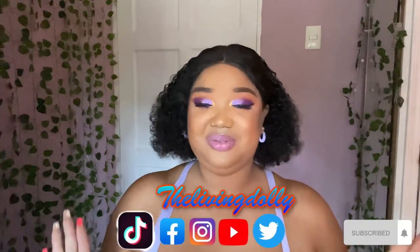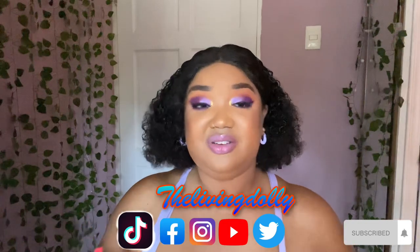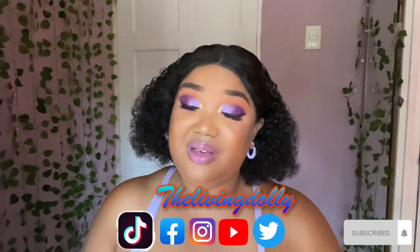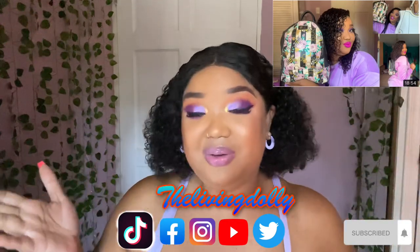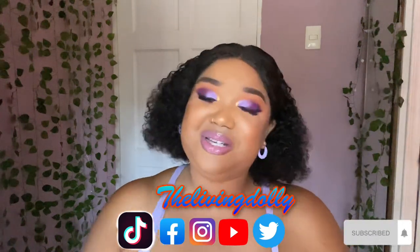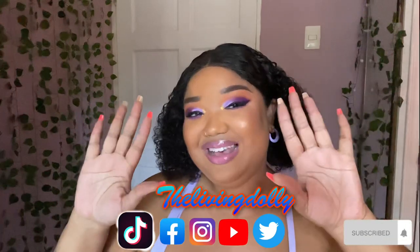Thank you so much for watching. I hope you enjoyed my quick updated 'what I have in my handbag' video. If you want to see the previous version from 2021, I'll link it in the description box below. Thank you so much for watching and subscribing — if you haven't already, I'm waiting! Don't forget to like, comment, share, and subscribe for more beauty, fashion, travel, and lifestyle videos from your girl. See y'all in my next one, bye!